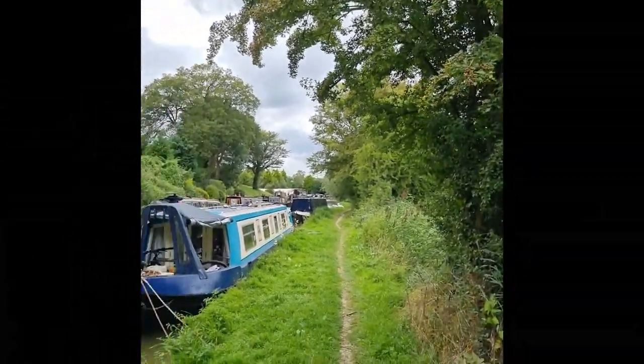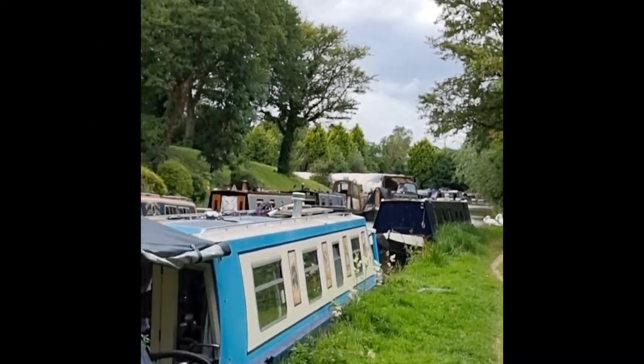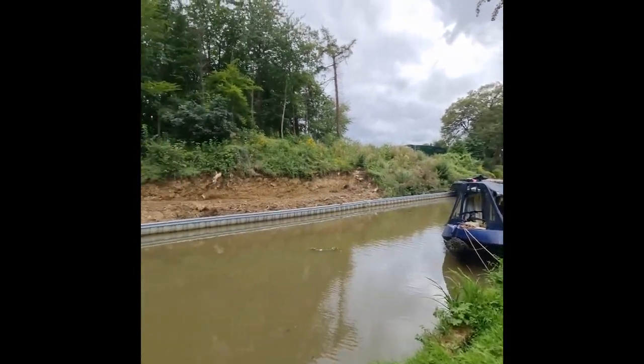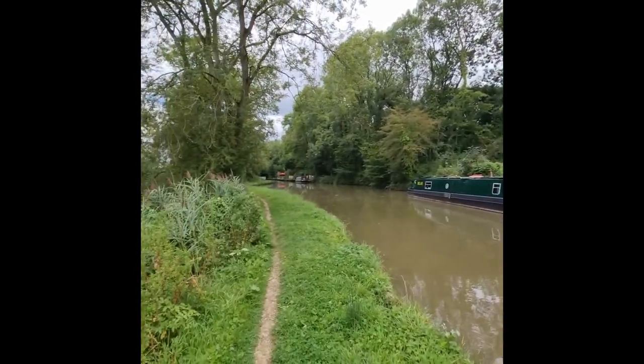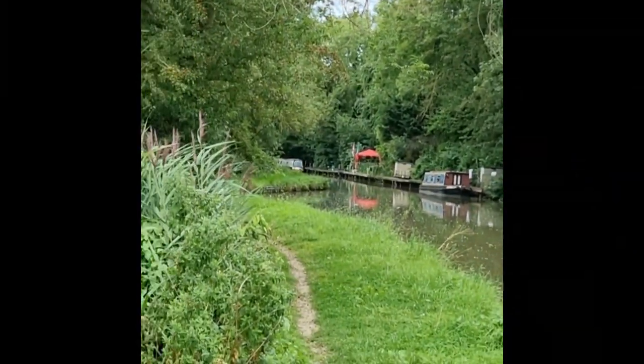There's the marina over there — you can see it in the distance. They sell things like pump-outs and all the knickknacks you'd expect. There's a winding hole there — that's where that boat is — you can see it. It's not a big place, the mobile signal isn't great, and we'll see how it goes.